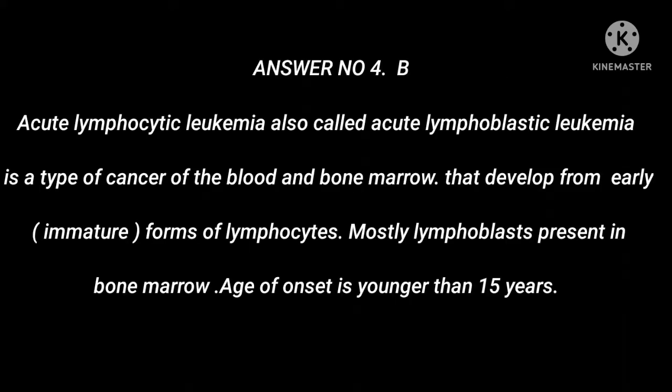Answer 4: B. Acute Lymphocytic Leukemia, also called Acute Lymphoblastic Leukemia, is a type of cancer of the blood and bone marrow that develops from early, immature forms of lymphocytes — mostly lymphoblasts present in bone marrow. Age of onset is younger than 15 years.